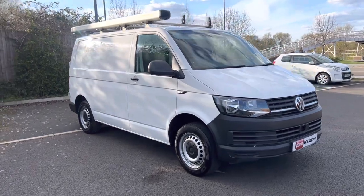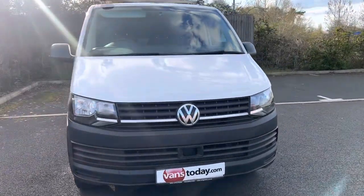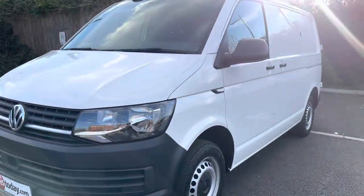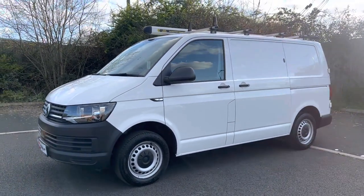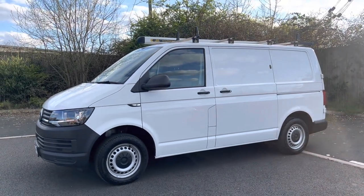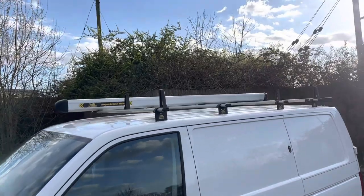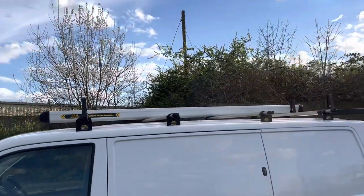This one is in its working clothes being in start line specification, ideally kitted out to work for a living. You have your Locks for Vans additional security locks on your side loading door and your rear doors, and you have your Vanguard 4-bar roof system up top with a Vanguard pipe rack, and inside we've got a little bit of racking as well.